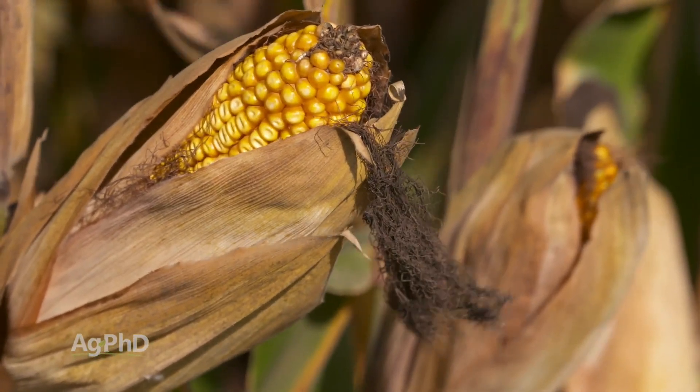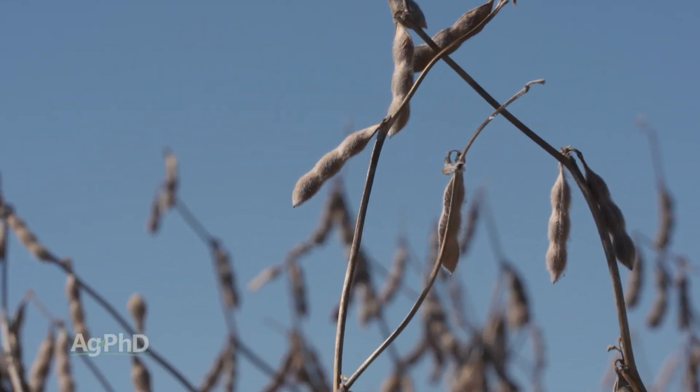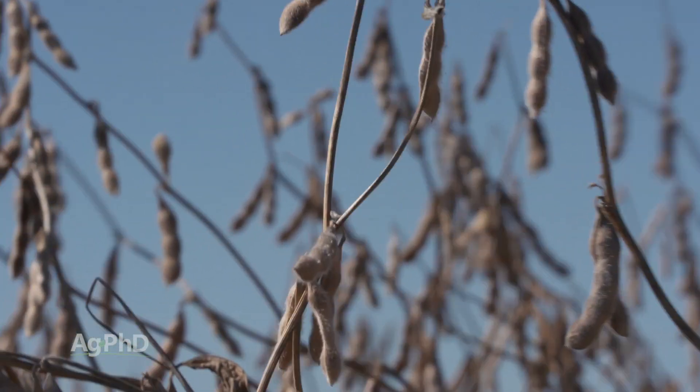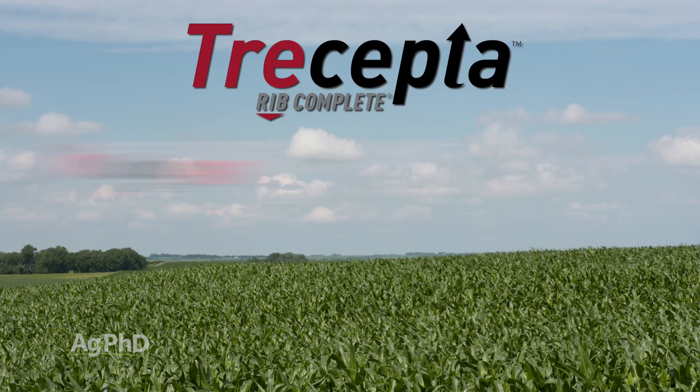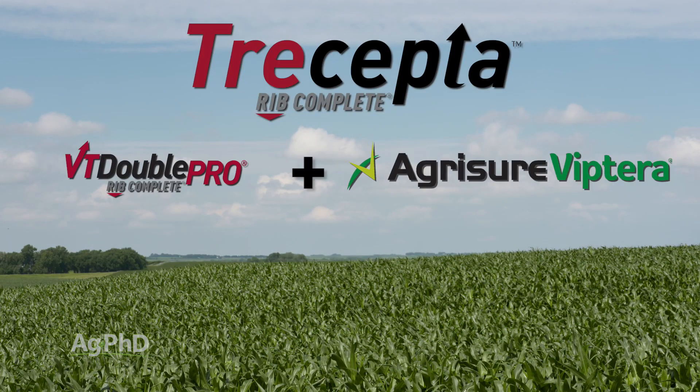In corn there are some new traits coming along, and in soybeans there are some exciting traits as well. Let's start with corn — the Trecepta trait, where we've got VT Double Pro stacked with Viptera, is one you may consider depending on where you're at in the country. Can you explain that a little bit — what is the farmer gaining compared to VT Double Pro, which was tremendously popular last year in the United States?